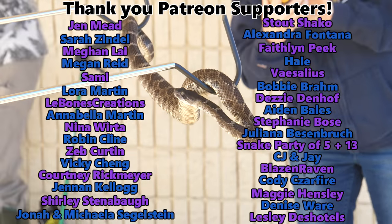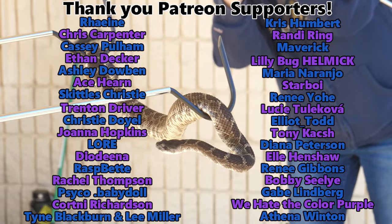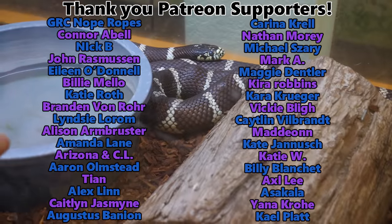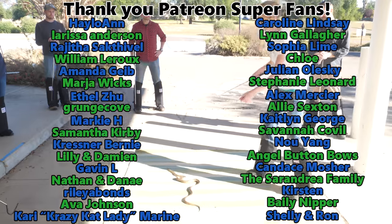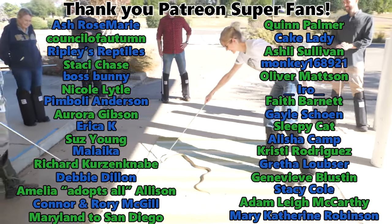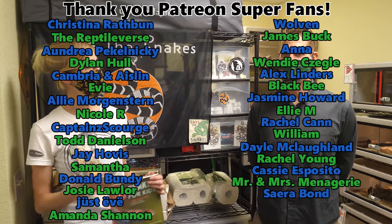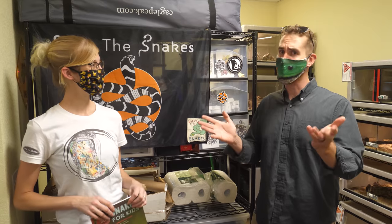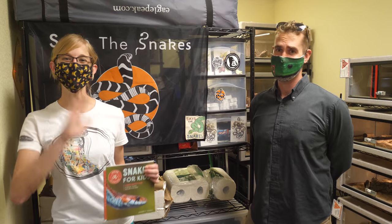Thank you everybody for watching today's video of Ed and I going to California to take the Snake Relocation course at Save the Snakes. Thank you as always to our Patreon backers for making this trip to Sacramento possible — if it weren't for you, we wouldn't have been able to come out here. And thank you to Michael for letting us join today. We'll see you next time!